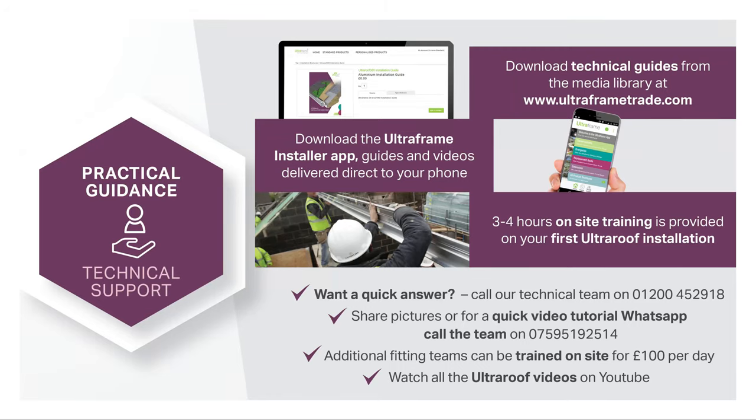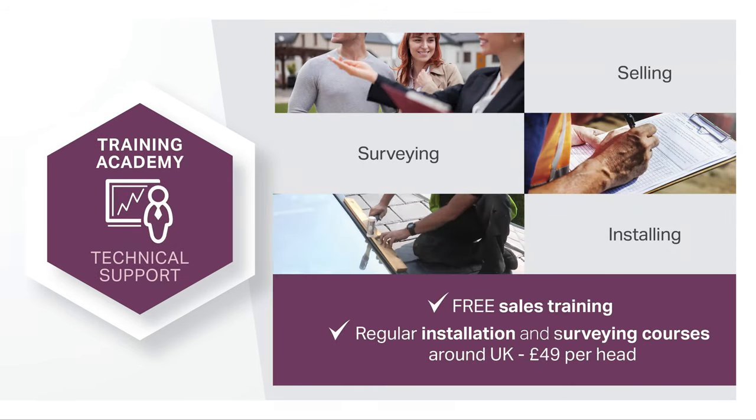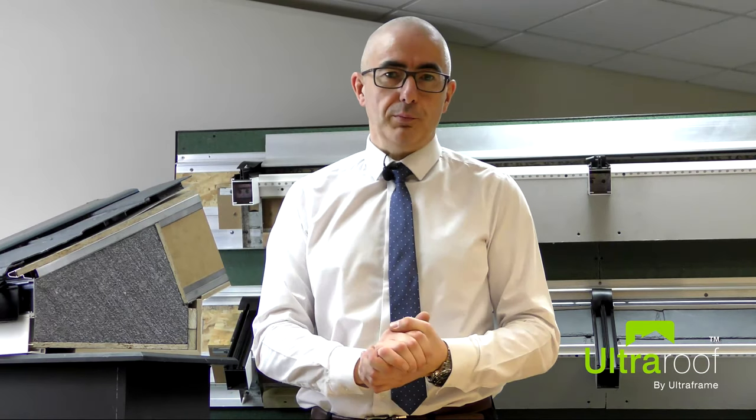Full support is provided with practical technical help and advice, both on and off-site, through a range of training courses, digital materials, video guides, WhatsApp and face-to-face or phone help. Thank you for your time, and if you require more information, please contact us at hello@ultraframe.co.uk or visit our website at trade.ultraframe.co.uk.